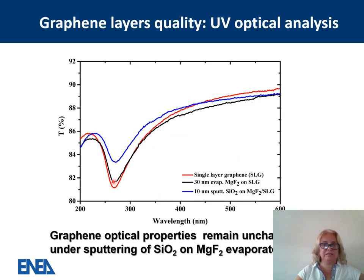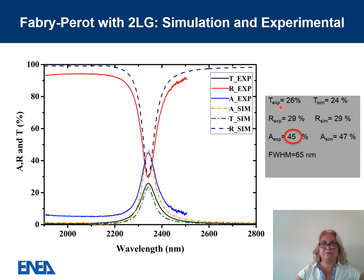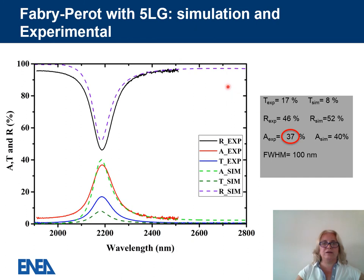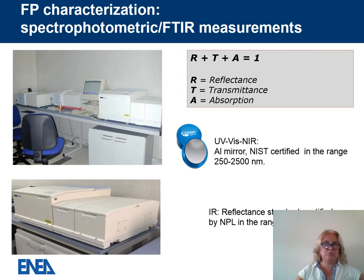The optical quality is preserved as well, demonstrated by the unchanged transmittance of single-layer graphene in the UV after processing. Experimental validation was very successful: we obtained 39% absorption experimentally against 40% from simulation. We also performed experiments with two-layer graphene (transferred twice) and with five-layer graphene. In the five-layer case, both simulated and experimental absorption were lower, because the higher intrinsic absorption of five-layer graphene reduces the reflected radiation inside the cavity. Measurements were done using spectrophotometric and FTIR instruments with certified mirrors.